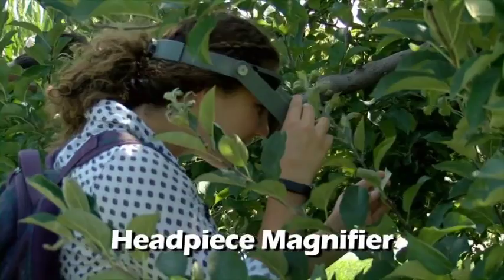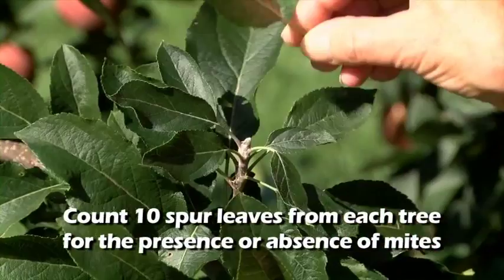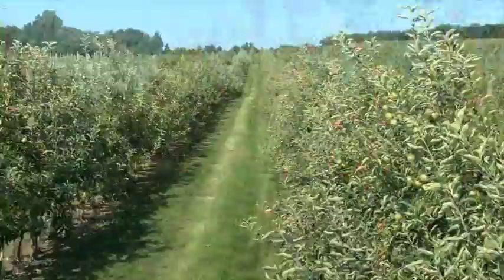A quick way of determining mite levels in your orchards is to use a magnifying hand lens or a headpiece magnifier to determine the percentage of mite-infested leaves. Select ten trees in the orchard on the most susceptible variety, and count ten spur leaves from each tree for the presence or absence of mites. Then use this graph to determine the mite threshold level. As a general rule in apples, a spray threshold of only 2.5 mites per leaf exists early season before June, increasing to 5 mites per leaf from June through mid-July, and 7.5 mites per leaf through the rest of the season. If the mites per leaf do not reach these levels, no control action needs to be taken.